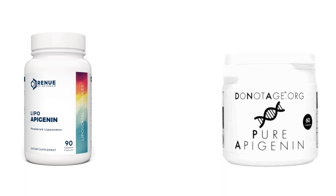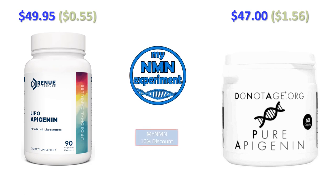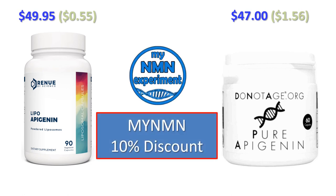Let's take a look at initial prices. You can see here on the left that Renew by Science will sell you 90 capsules for $49.95 — that's 55 cents per day. DoNotAge.org will sell you 60 capsules for $47; they recommend two capsules a day, so that's $1.56 per day. Adding the 10% discount from my NMN discount code, Renew by Science comes to 50 cents per day and DoNotAge.org goes to $1.40 per day.